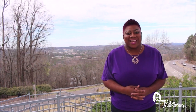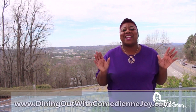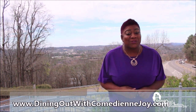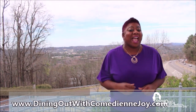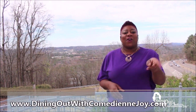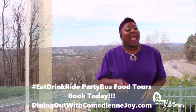That's going to do it for this week's edition of Dining Out with Comedienne Joy. If you need more information on the segments you've seen, please go to my website, DiningOutWithComedienneJoy.com. If you happen to go to one of those restaurants, please tag me on social media — you can find me at DiningOutWithComedienneJoy on Facebook, and on Instagram and Twitter it's simply ComedienneJoy. Don't forget to hang out with me on the Party Bus as we're eating, drinking, and riding. The food is so good it'll make you want to lay down.